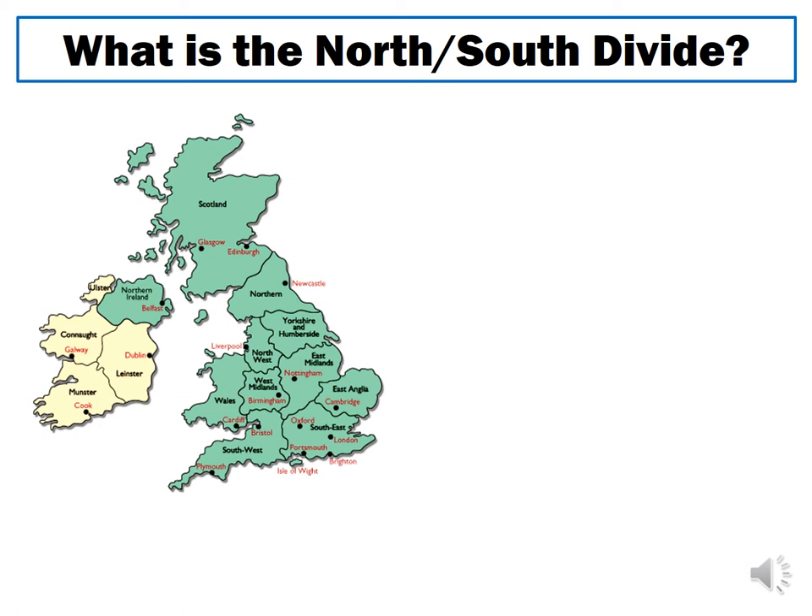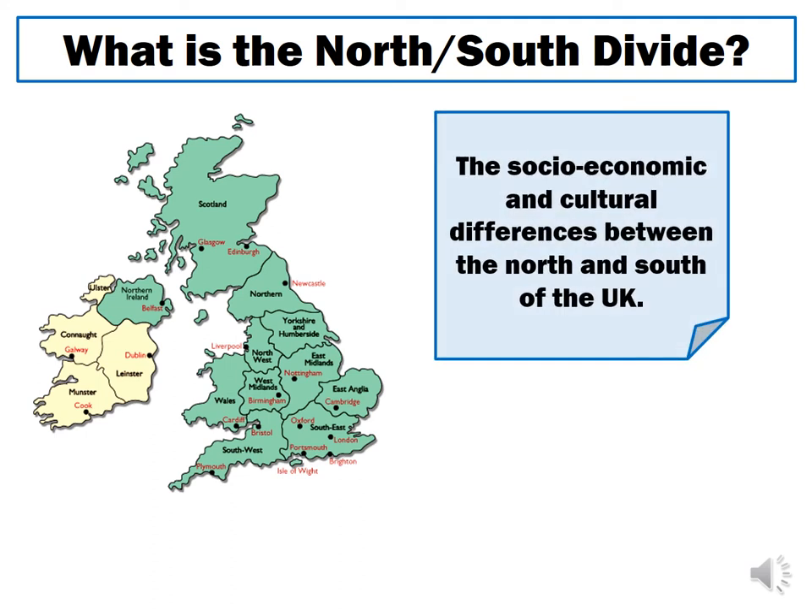What is the north-south divide? It is the socio-economic and cultural differences between the north and the south of the UK. Socio-economic refers to things related to people and money, such as average incomes, life expectancy, and the number of qualifications a person has. Cultural differences is a broad term that could include accents, traditions celebrated in different parts of the country, or even different foods eaten in different regions.